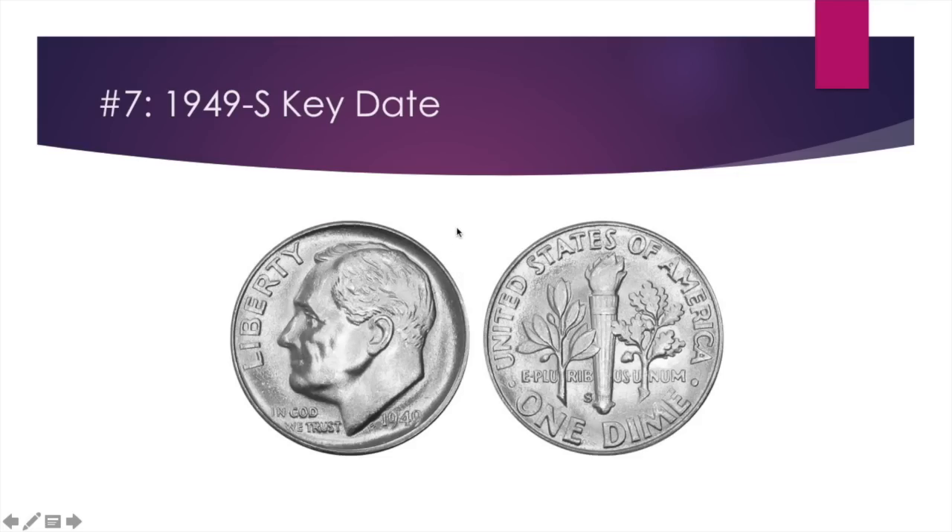The next is the 1949-S key date dime — it's the only real key date Roosevelt dime. It's not crazy relative to other key dates of series. This is the top Roosevelt dime and it's only worth about $6 to $10, but that's ahead of the regular spot price of one dollar. In nice condition it can go up to $200, but definitely separate it from normal junk silver.